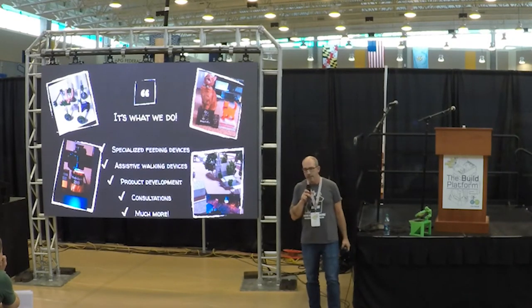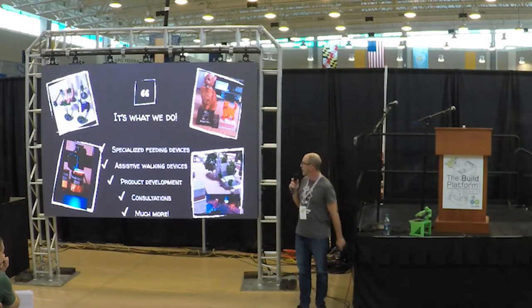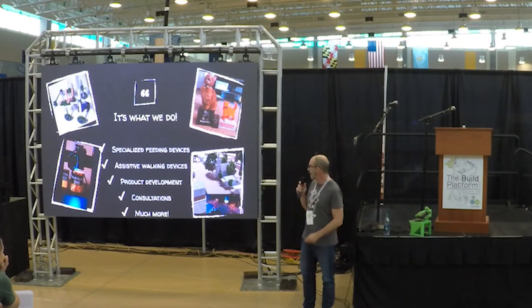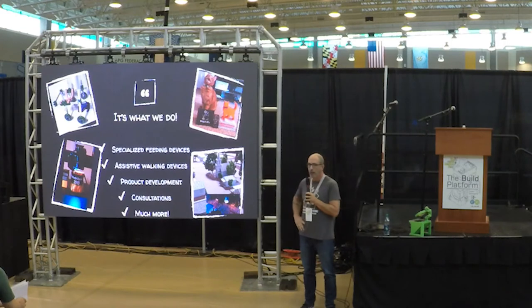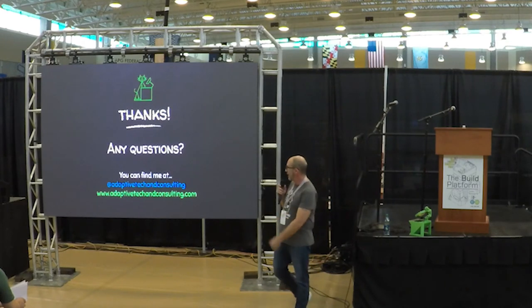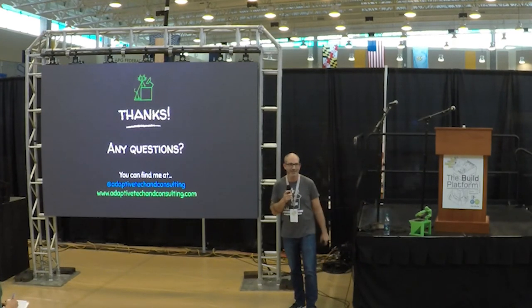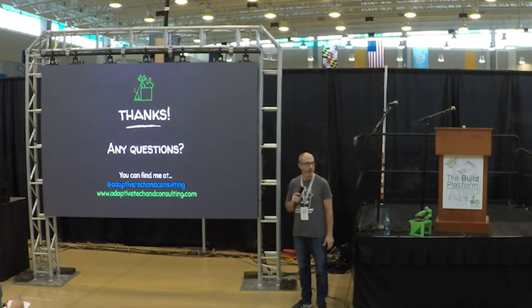Adaptive Tech Consulting does a lot of different things. We do the special needs animal stuff, but we also do 3D print design work — like trophies — and I've done some work creating architectural miniatures. I do a lot of outreach to local schools, libraries, and educational facilities to mentor them into creating makerspaces. You can get in touch with me at Adaptive Tech Consulting on Instagram and Facebook. There's my website as well. Any questions? Thank you so much.